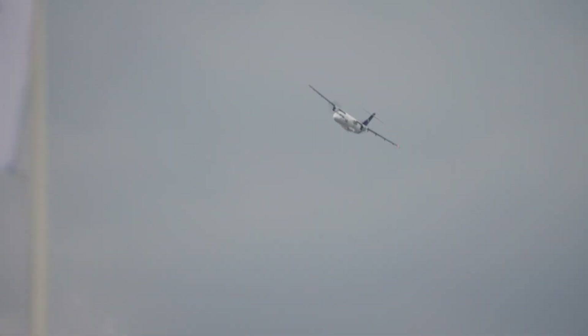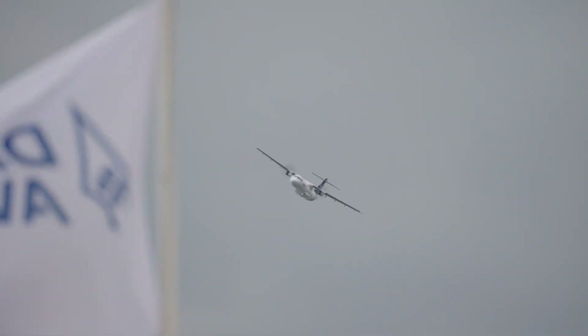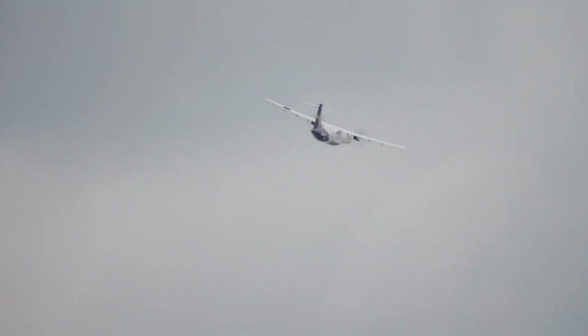Capable of cruising at 322 mph, the ATR 72 excels in challenging conditions, including high altitudes, extreme temperatures, and unpaved runways. This adaptability ensures seamless connectivity for remote areas, linking them to essential services and urban centers.